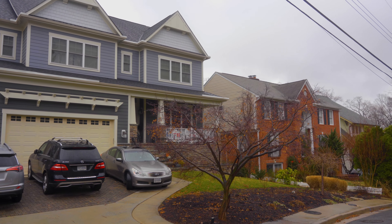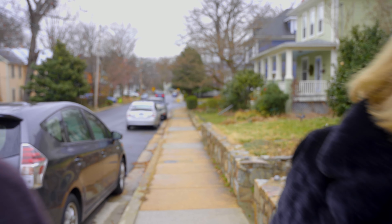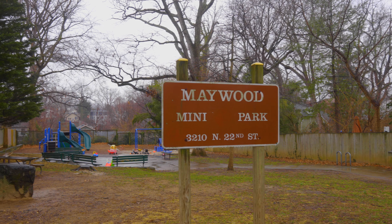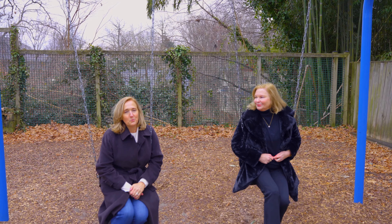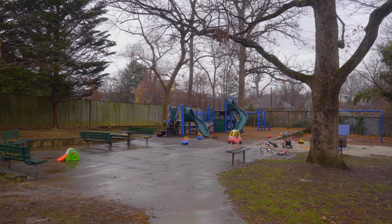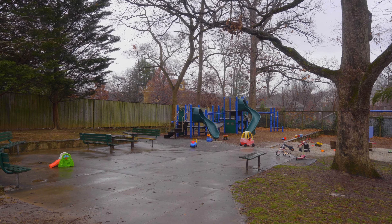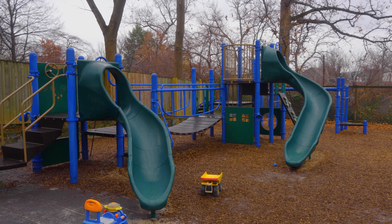And every great neighborhood has a park or two, so let's go check out the parks. Here we are at Maywood Mini Park. This is a wonderful park in Maywood. It has a fence all around and lots of playground equipment for your children to play. It's really a bright spot in the neighborhood, but there's another park too.